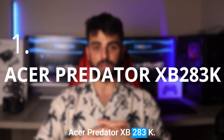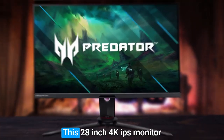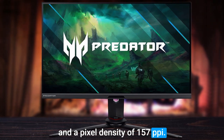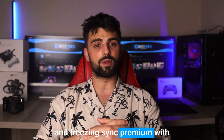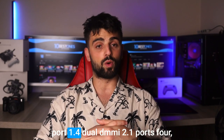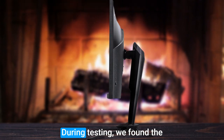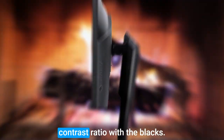Number 1: Acer Predator XB283K. The Acer Predator XB283K is a top-notch monitor that offers an impressive set of features for an immersive gaming experience. This 28-inch 4K IPS monitor has a refresh rate of 144Hz and a pixel density of 157 ppi. The monitor provides stunning visuals with a peak contrast ratio in high dynamic range mode. The 1ms response time and FreeSync Premium with a VRR range of 48-144Hz and LFC make it a great choice for serious gamers and streamers. Connectivity is not an issue, with a single DisplayPort 1.4, dual HDMI 2.1 ports, 4 USB 3.0 ports, and a USB Type-C port. During testing, we found the Acer Predator XB283K to have a wide viewing angle with a decent color gamut and an excellent contrast ratio with deep blacks.